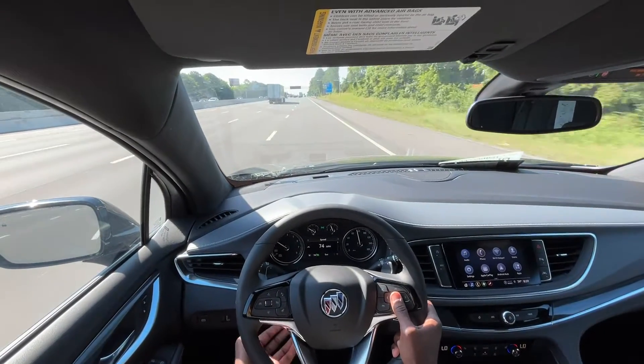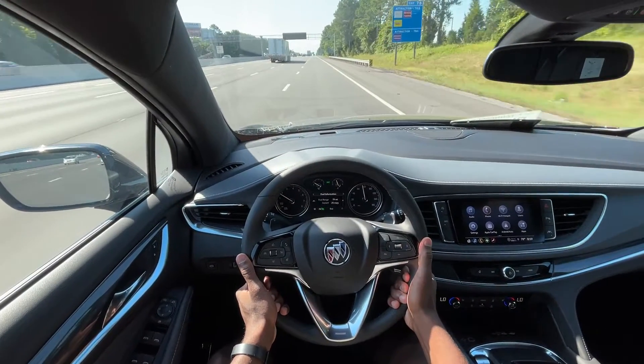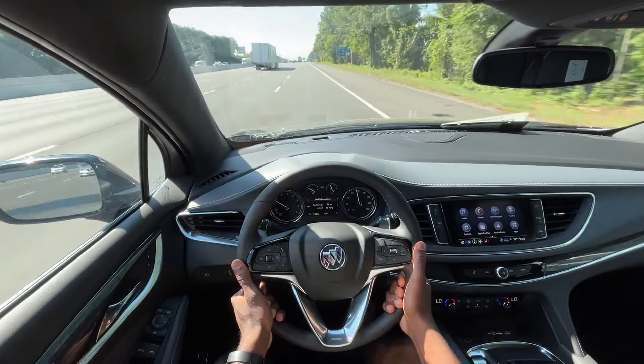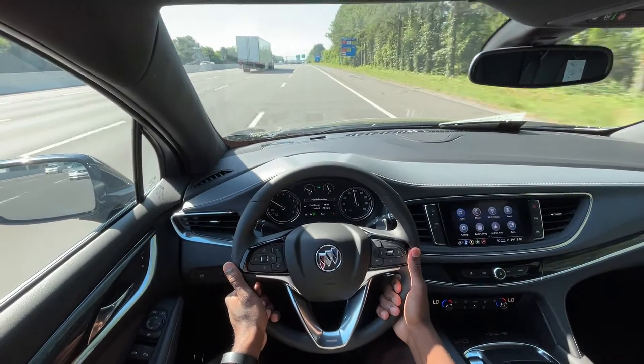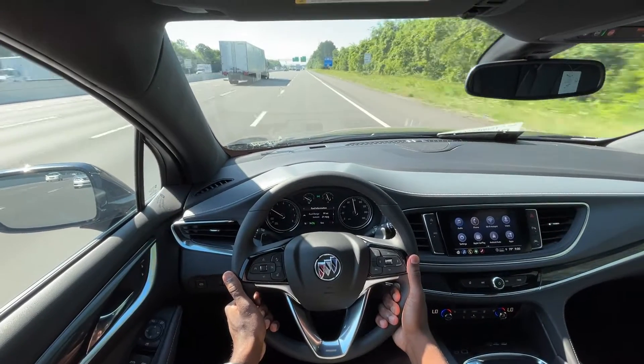Let's see what our fuel economy is looking like — it's showing us 25 miles per gallon right now. As we start to hit this incline it goes down a little bit, and then as we start to level out it'll probably show 26 or 27. All in all, ride quality is pretty good.